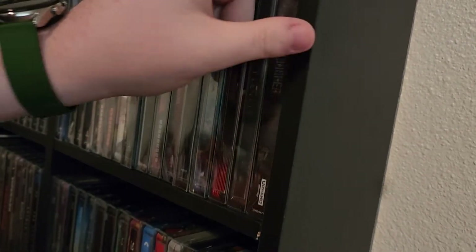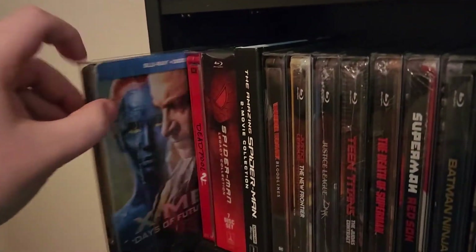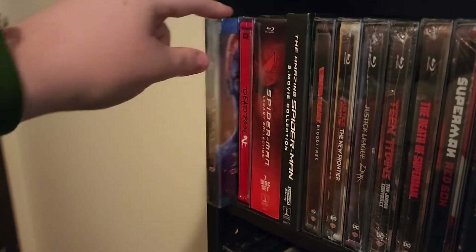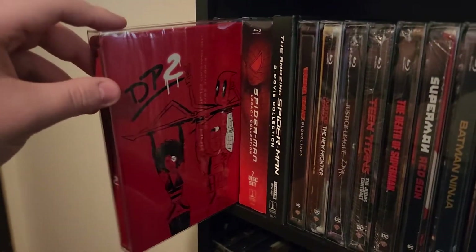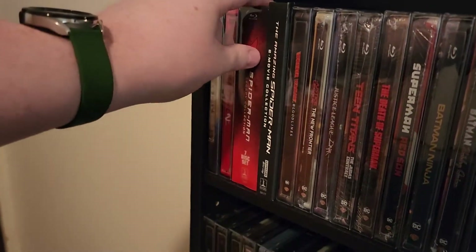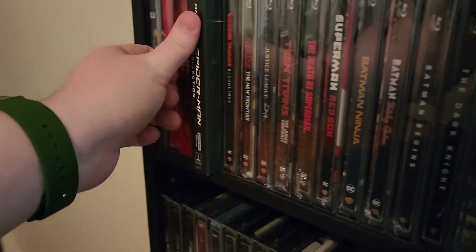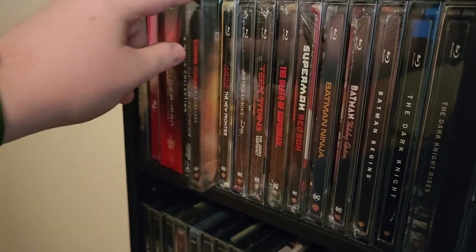The Punisher 4K, X-Men: Days of Future Past, Deadpool 2, the Spider-Man Legacy Collection — this isn't a steelbook but it's that 4K set — and The Amazing Spider-Man, Wonder Woman Bloodlines.